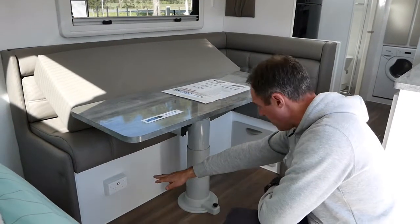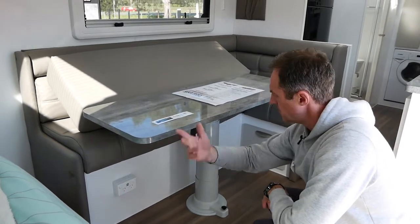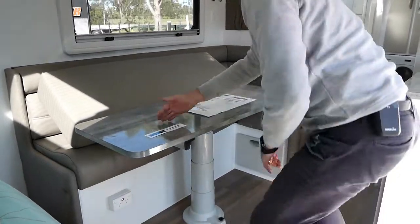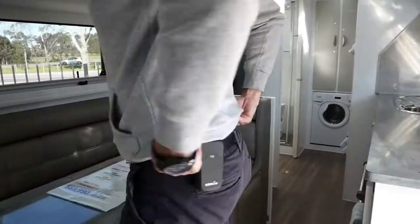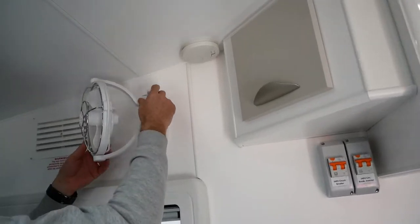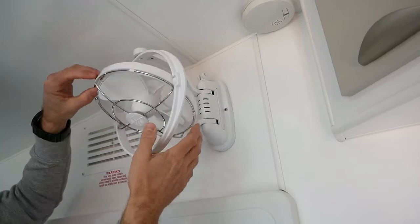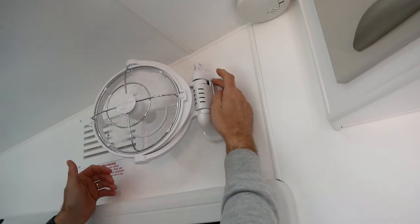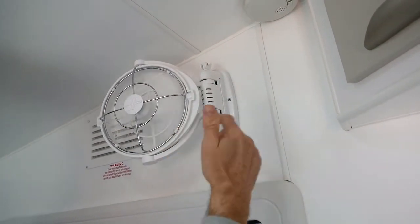Underneath we've got a dual power point with two USB connections as well, handy if you're charging your phones or watching something on 240 on top of the table. In the bedroom area, we've got a couple of Sirocco fans with the Dirt Road Extreme. We've got these little brackets that allow you to manoeuvre them around — they tilt as well, so you can point them in whichever direction you need. There are three speed settings on these.